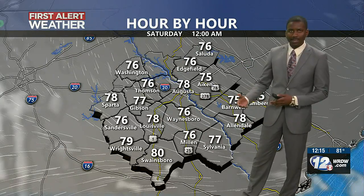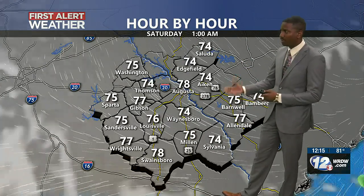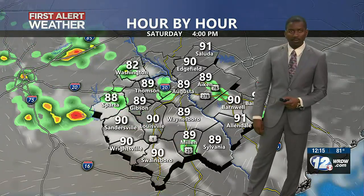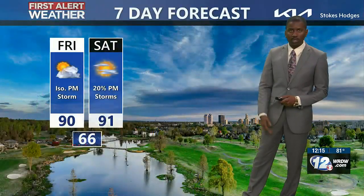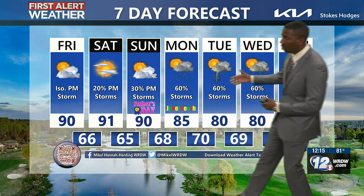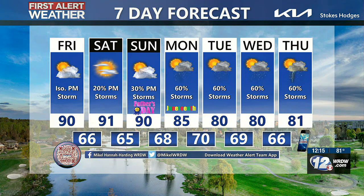Heading through this evening and moving past sunset, the majority of any shower and storm activity we see should come to an end. For your day tomorrow, we'll have that chance once again for maybe some isolated showers and storms, but not a complete washout expected for Father's Day weekend. Rainfall chances do go up by next week, with temperatures only near 80 Tuesday through Thursday.